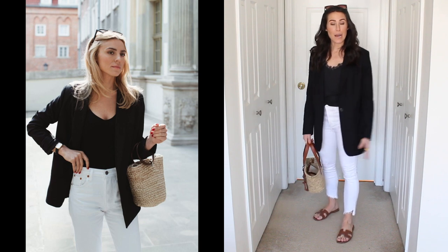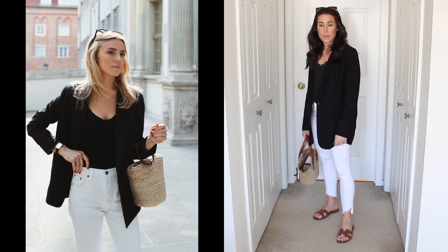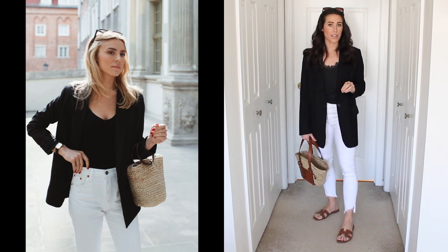Outfit number two: I got my white skinny jeans, a black cami top, and an oversized black blazer. I feel like all of these things are staples that maybe we already have in our closet.